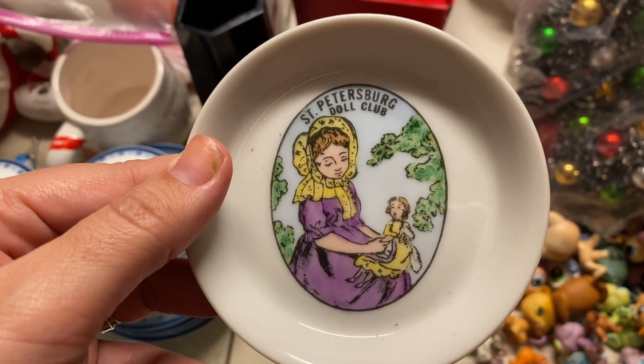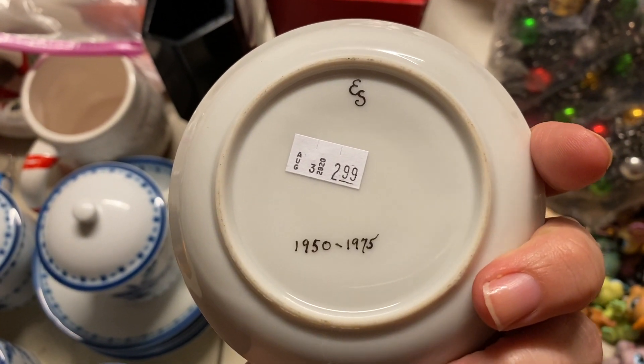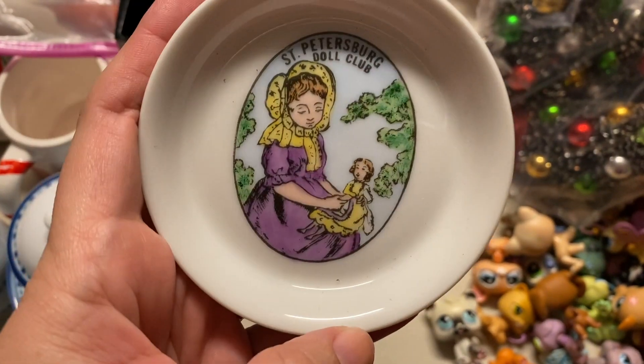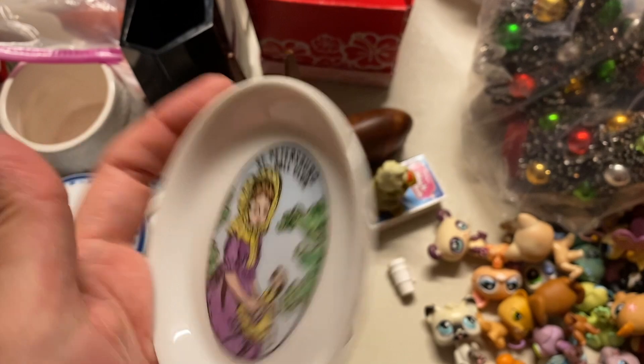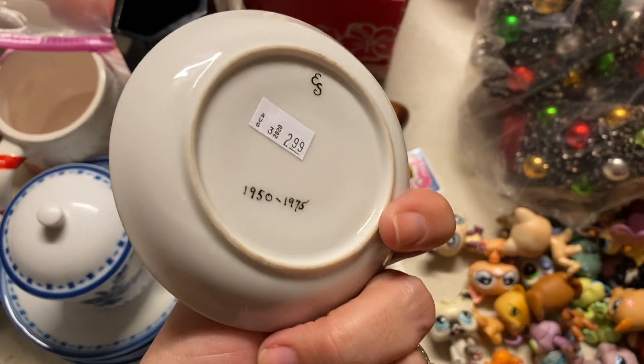Aaron found this - the St. Petersburg Doll Club for $2.99. It's marked 1950 to 1975. I had no idea there was a doll club or anything there. I can't really find anything online, like memorabilia, so I don't have a comparable price for this.